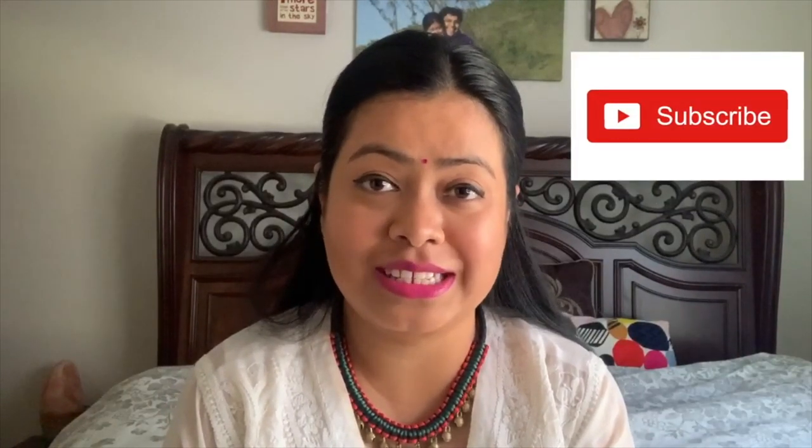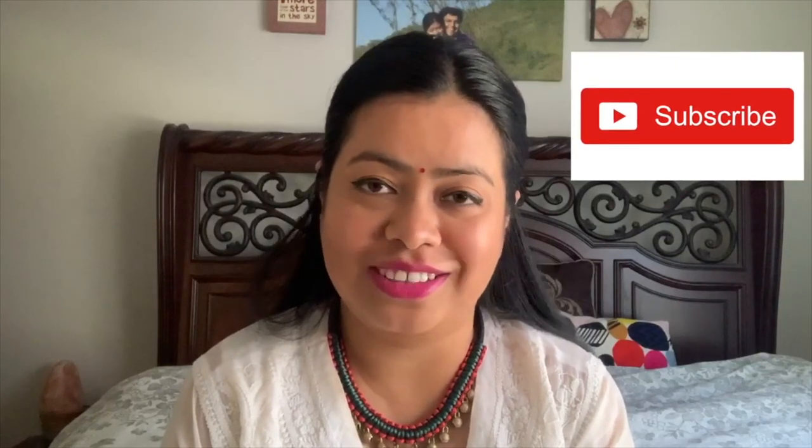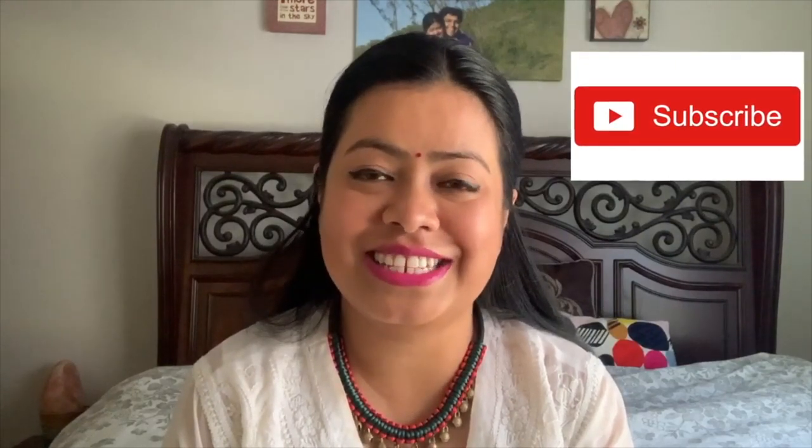Thank you so much for watching, guys! If you enjoyed this video, you know the drill — like this video, share it with your friends and family, and if you don't want to miss any more amazing content, please subscribe to my channel. Thank you so much for watching — until next time, bye bye and have a beautiful day!